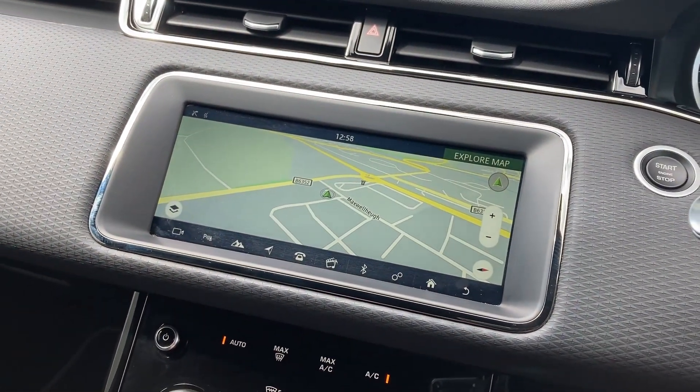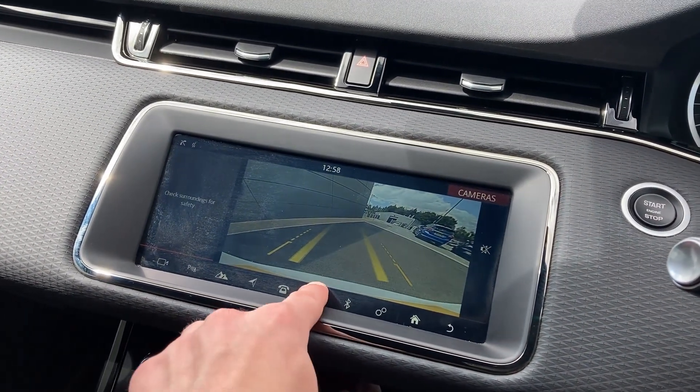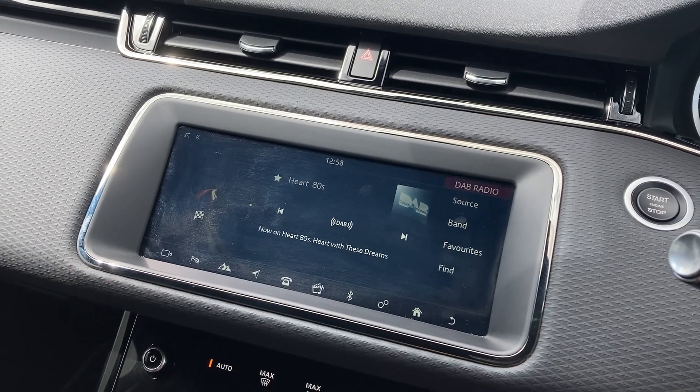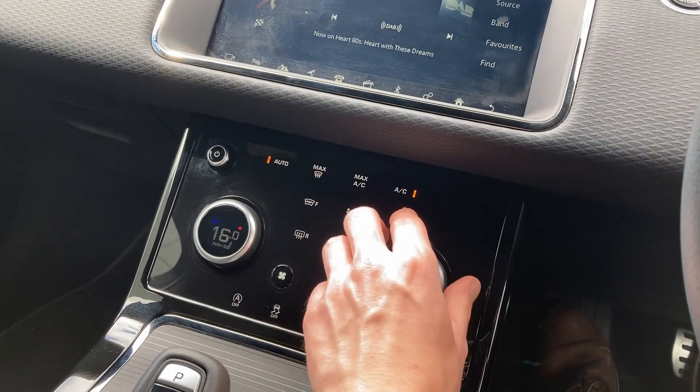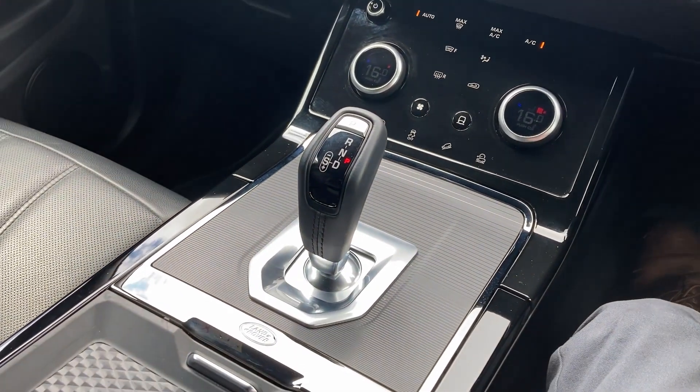On the 10-inch touch display we have satellite navigation, rear camera, DAB radio, and on the centre console we have the two zone climate control with the heated seat controls and the stick gear selector.